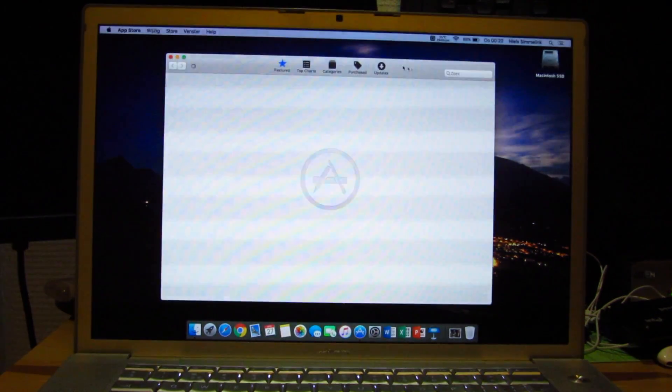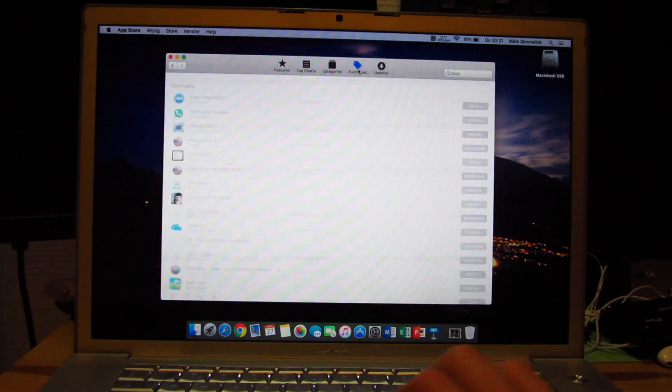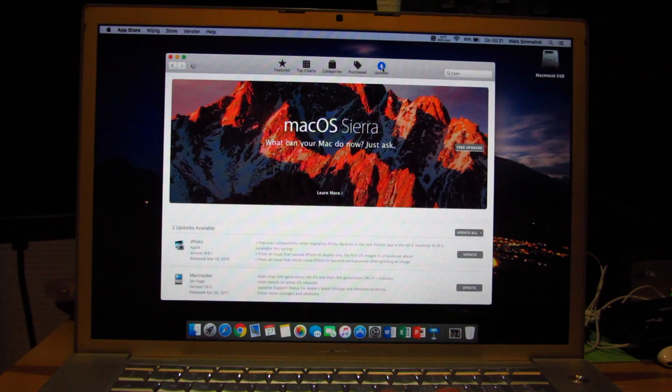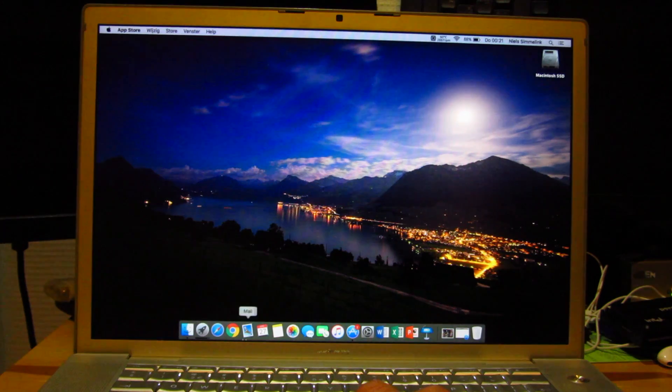Just moving around the operating system is very quick as well. Here we can go through my purchased apps, for instance — you can scroll through them, install one. Apparently there's an update for this one, so let's install that update. There's definitely an update there. I also have to update iPhoto, apparently, for compatibility reasons. The update is pretty much done already.